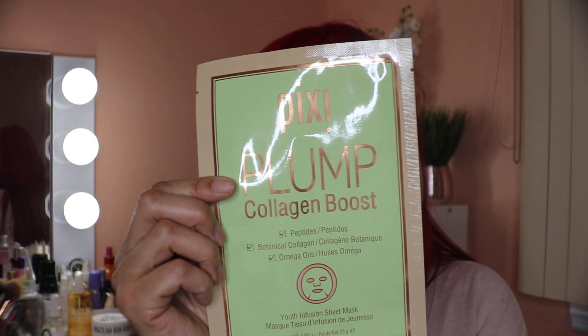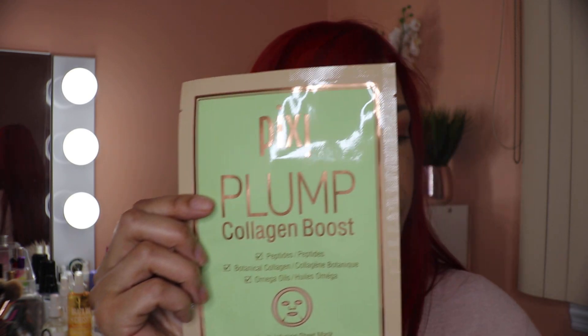The first skin care target is collagen boost. There are tons of products on the market for all of these categories across many brands and price ranges, but I can only speak on the ones I own. I'll go through their claims and pricing as I go along.